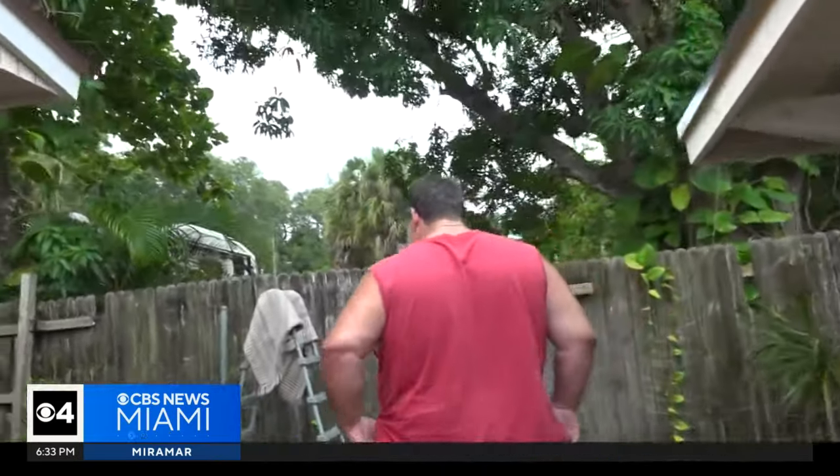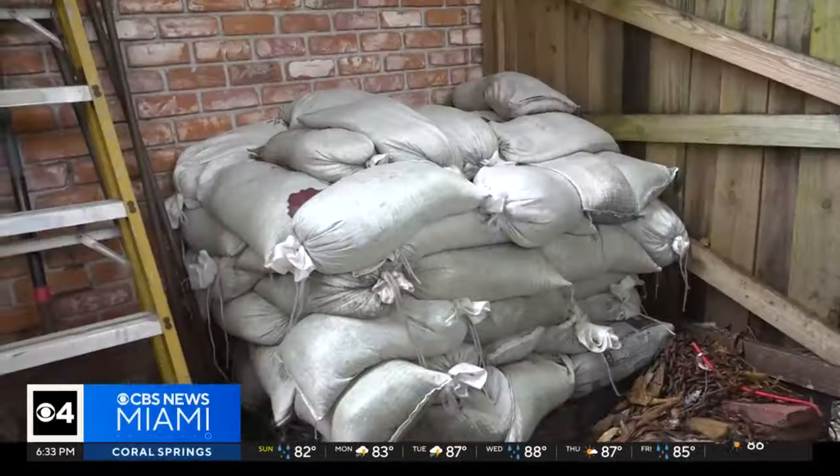That pump is in front of Mark Rigdon's house. He says sandbags can only do so much. 'Any amount of rain, the thing backs up and then you have water — so at least now they're trying something.'